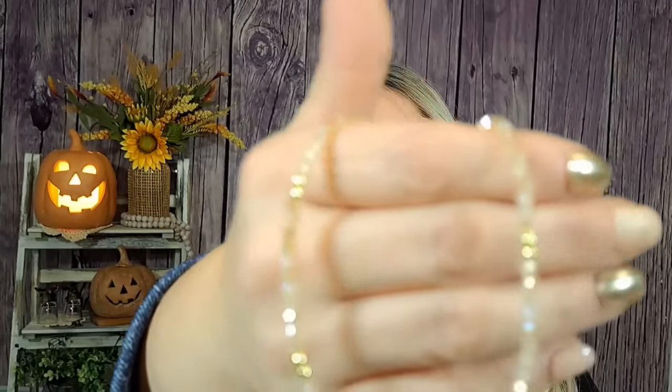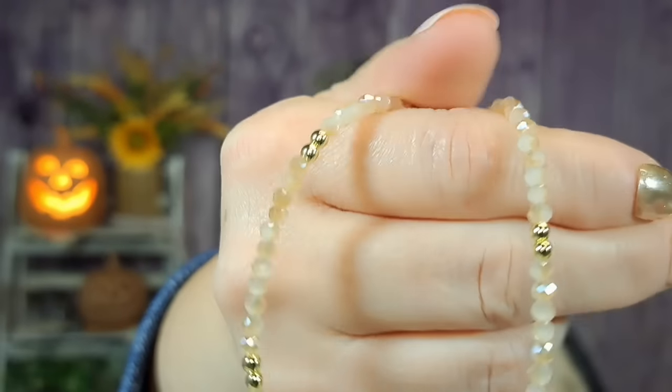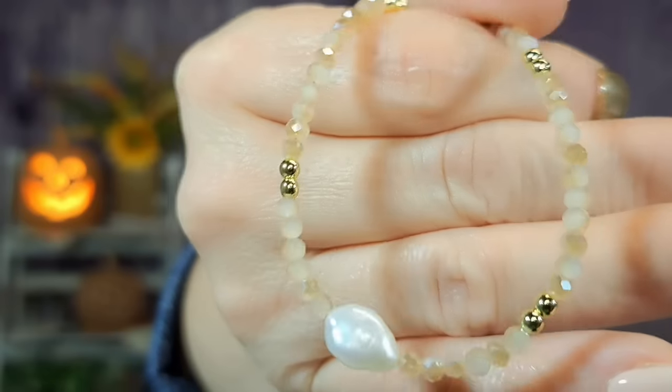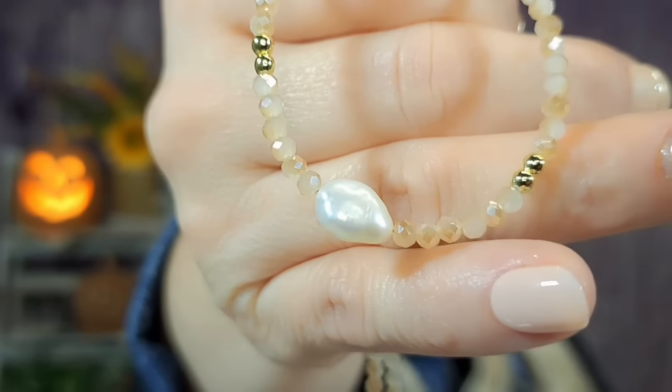Then I got this necklace — $2.69. It's got some pretty beads and at the bottom there's like a freshwater pearl type of look. Really pretty, kind of dainty necklace. It's not very long so you'd probably want to layer it with something, but really pretty. I really like it.